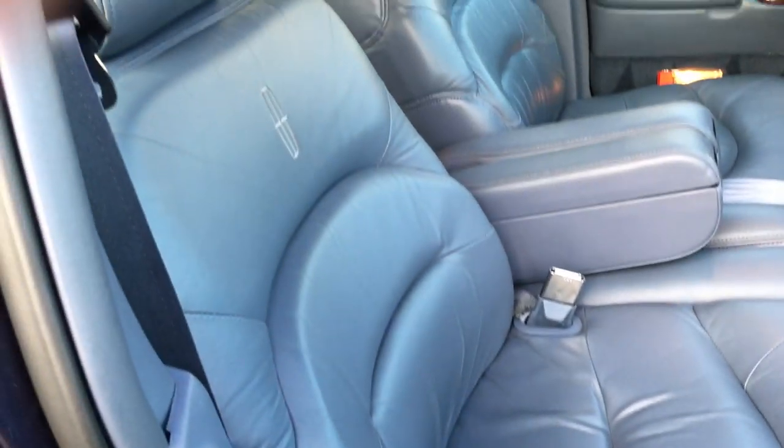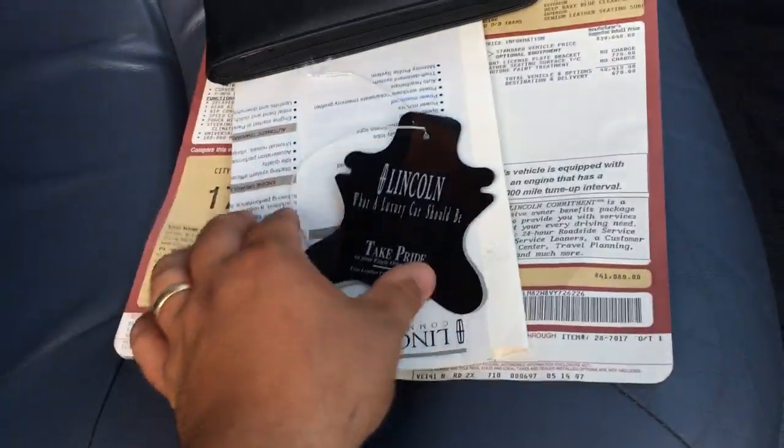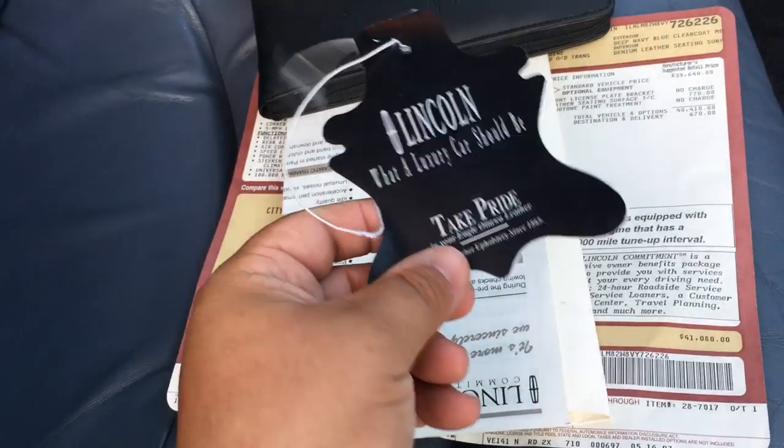You can see here how nice the carpet is — beautiful leather interior. Take a quick peek in here. This car, like I said, was originally owned by a funeral home. $41,000 — got the original window sticker, some paperwork, the original books, the Lincoln Ottawa leather tag that probably hung on one of the seats.